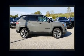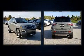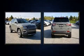Introducing the 2020 Jeep Compass. It features four-wheel drive capabilities, a durable automatic transmission, and a 2.4-liter four-cylinder engine.